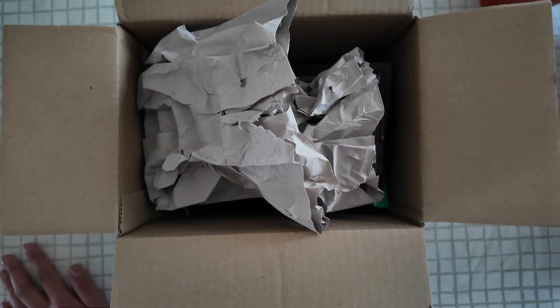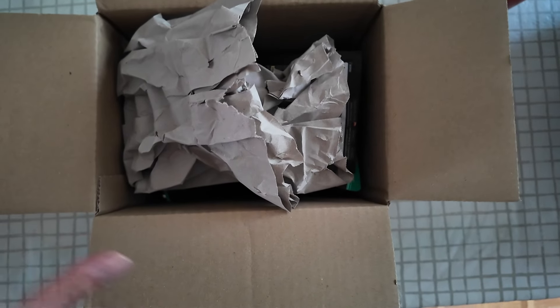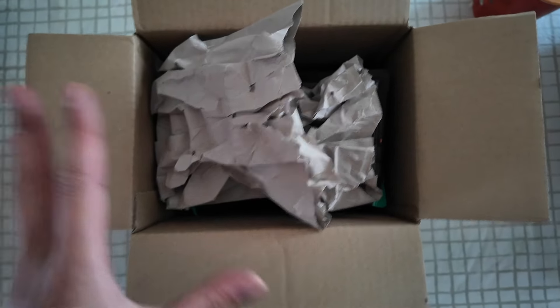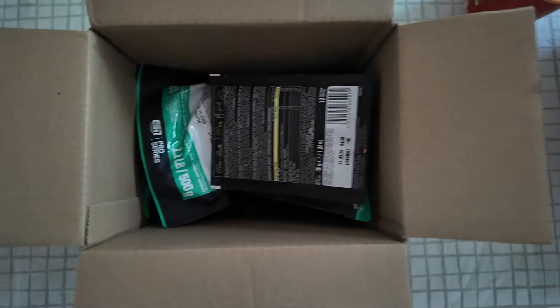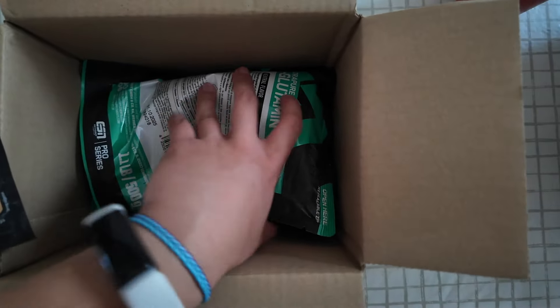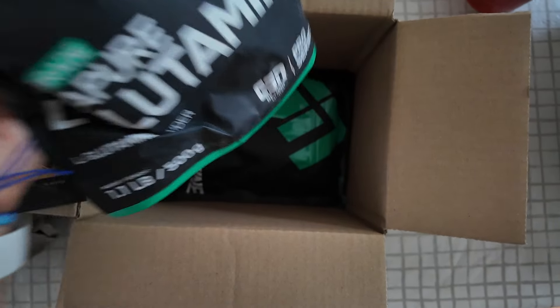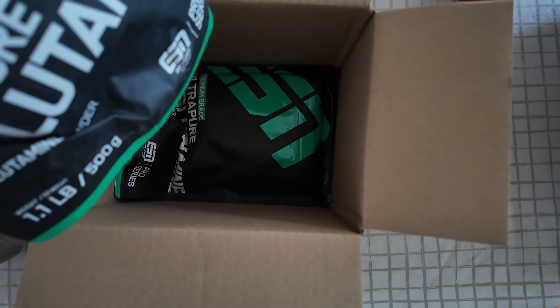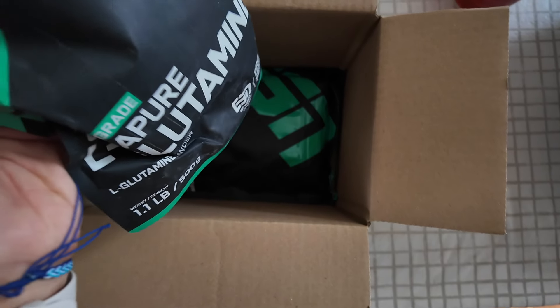I've done a panic order with ESN because I've seen a lot more influencers being picked up by them and promoting the products, and I just know that eventually they're going to start selling out. There are already a couple of things that I had wanted on the site that have already sold out. So I picked up two L-glutamines — this is literally essential for me, I get along with this one really really well and I don't want it to go out of stock. These are essential for me every single day.